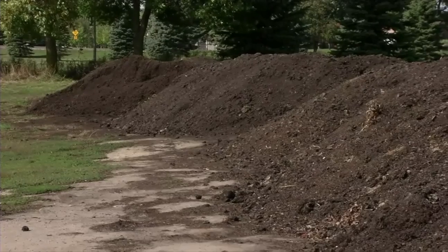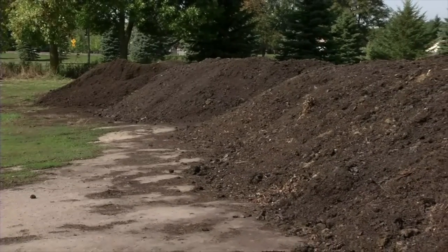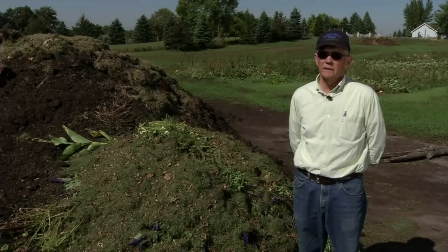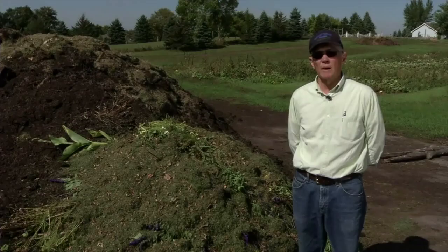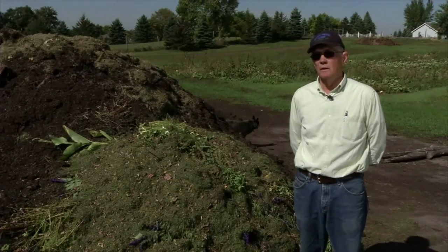I like to use lots of compost. I usually try to get as much covered as possible in the fall, then haul again in the spring, and between crops in the summer whenever there's a break. So I'm applying it kind of all year long.